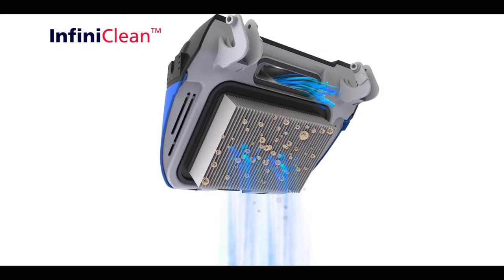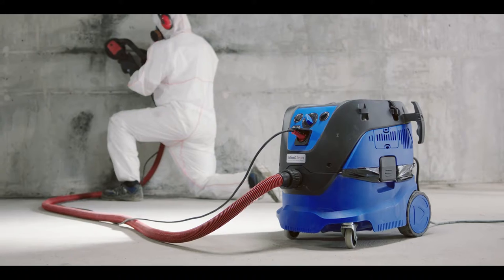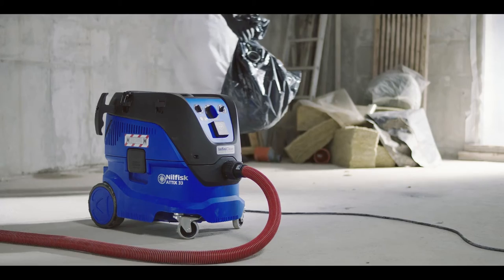Their unique InfiniClean system means the filter is automatically cleaned every 15 seconds. No need to stop working to clean the filter. No need to take my mind off the job. And with safety features like dual filtration, I know I'm covered.